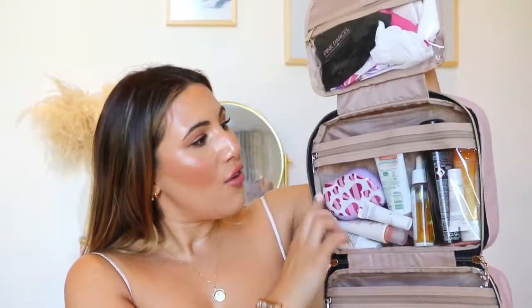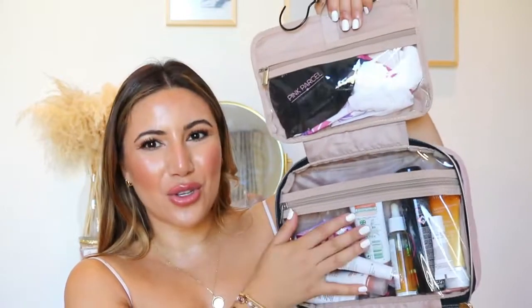Next up is this makeup bag from Amazon. It does zip up even though I have it full to the brim. I got it because it's practical but also really pretty — I love the blush pink shade. It has a pocket at the front and handles so it's easy to carry. It opens up and you can hang it behind any door or rail in your bathroom. It has four compartments — two smaller ones where I keep feminine hygiene products, hair and body products — with little slots to keep things standing up.